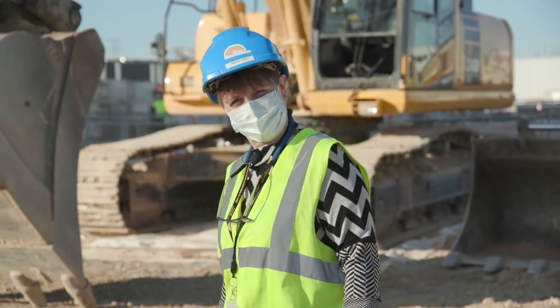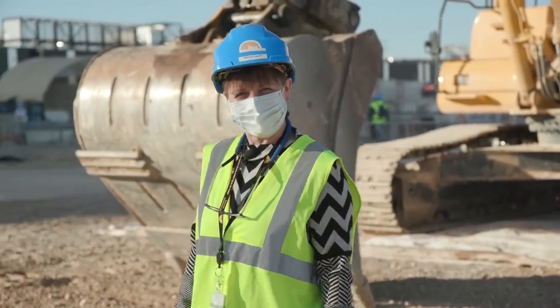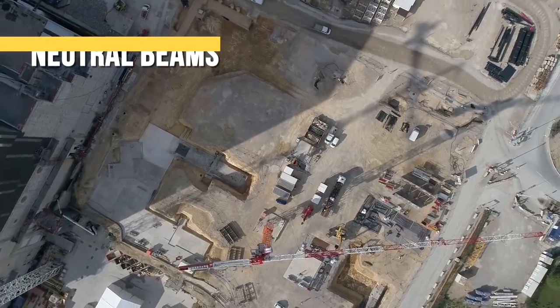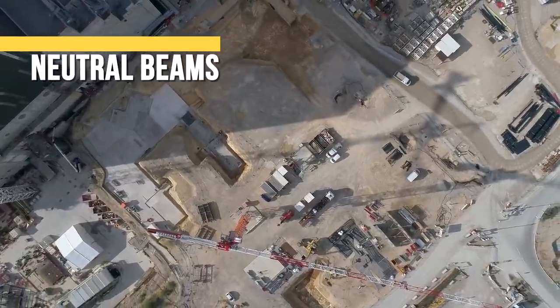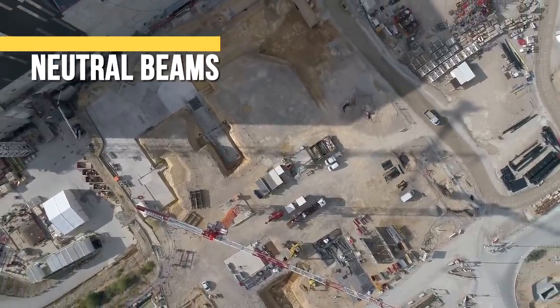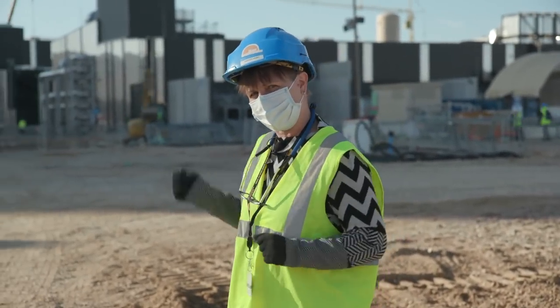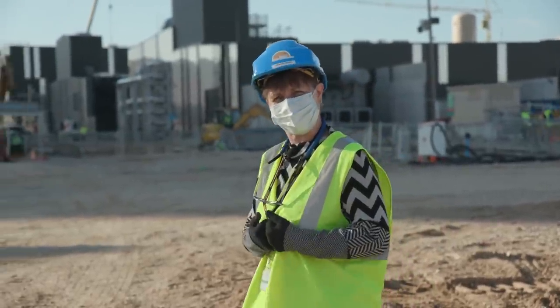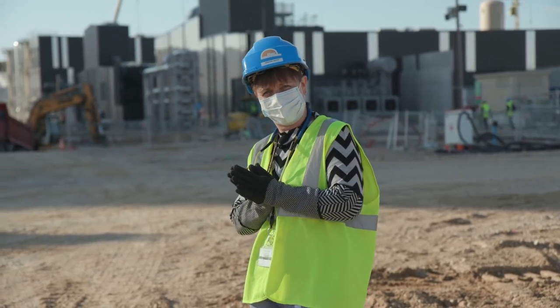Good morning. We are on the ITER worksite on this wonderful day, and I'm going to show you something really exciting. We are walking towards the Tokamak building, but what we are going to look at today is the installation that is going to be built in front of it — the most powerful heating source for ITER, the neutral beam plant. I'll take you to our expert Chandramuli Rotti, who will give you all the details.